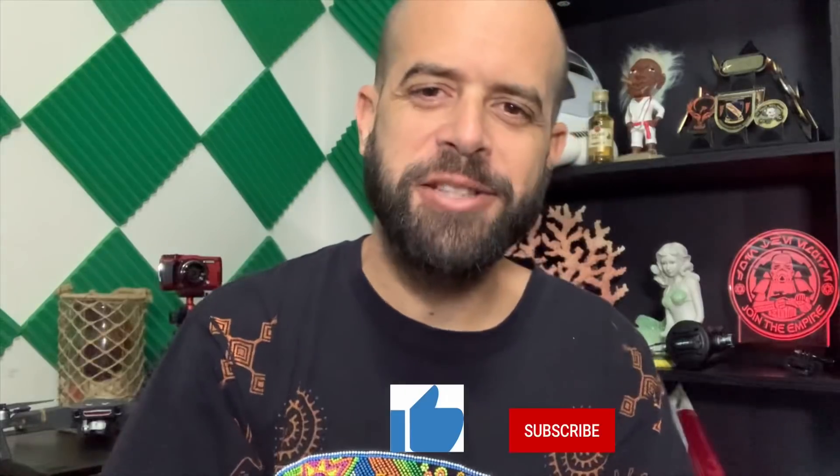If you like this video, make sure you whack that like and subscribe. Hit that notification bell so you're up on all the new content. Drop a comment — it lets YouTube know you like the content, and you get to communicate with me. If you have any questions about any of the gear or anything I spoke about, I've got a link down in the description to everything that I use.